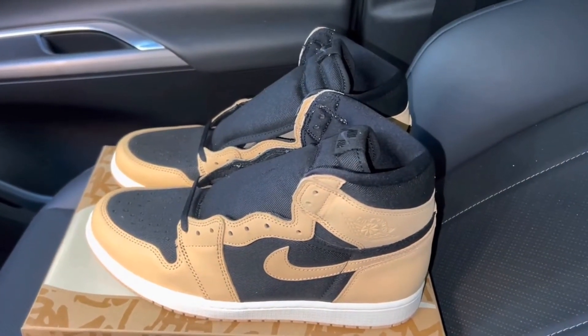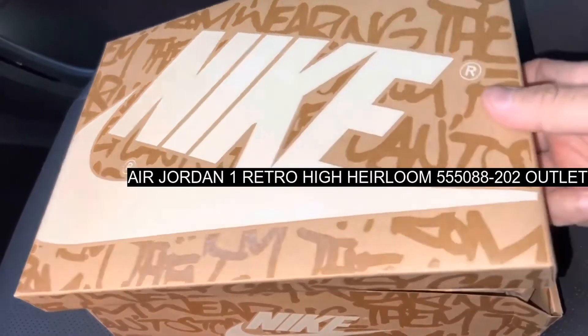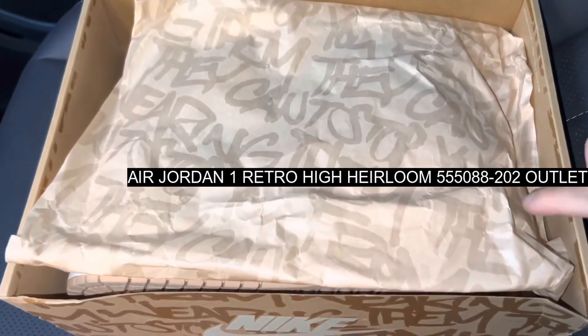Finished up with a crisp white air unit underfoot, comfort as well as style is guaranteed with this Air Jordan 1 Hyog.